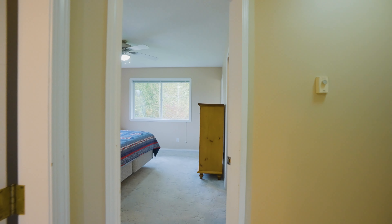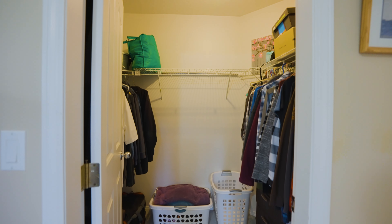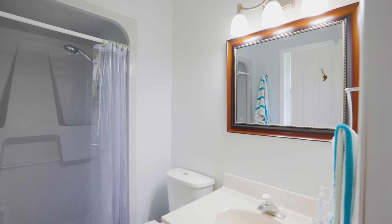Finishing off this upper level of the home, we've got a great primary bedroom with a walk-in closet and three-piece ensuite, and two more good-sized bedrooms and a full bathroom.